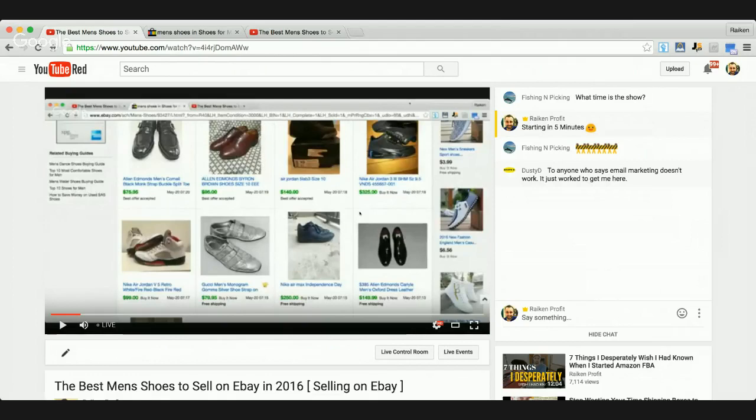What you could expect to learn in this show are the best brands to buy, the types of models, the colors, the sizes of shoes that you could sell for at least $60 or more. We're going to go behind the scenes. I'm going to share my screen, which is eBay.com, specifically narrowed down to men's shoes that are used and have sold for at least $60 in the United States.